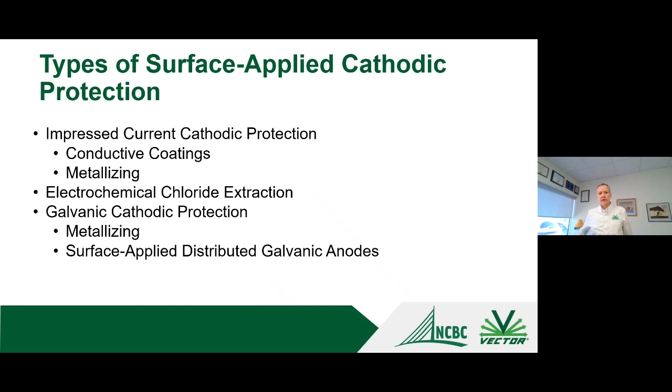There are different types of systems available. The first is impressed current cathodic protection systems. I'll also touch on electrochemical chloride extraction, which is a form of impressed current cathodic protection that can be used in a surface applied manner. And I'll show examples of galvanic cathodic protection used as a surface applied technique as well.